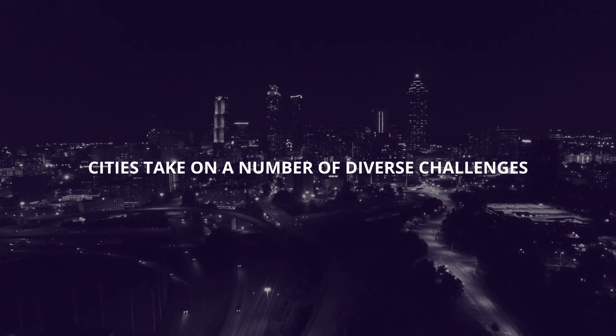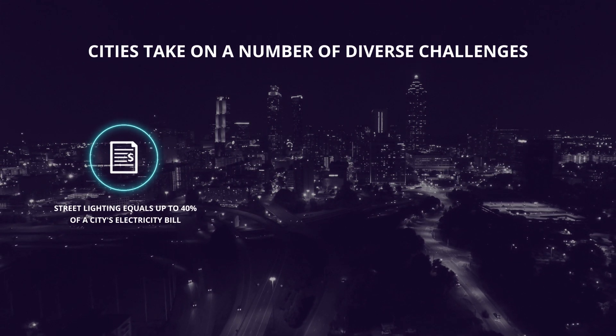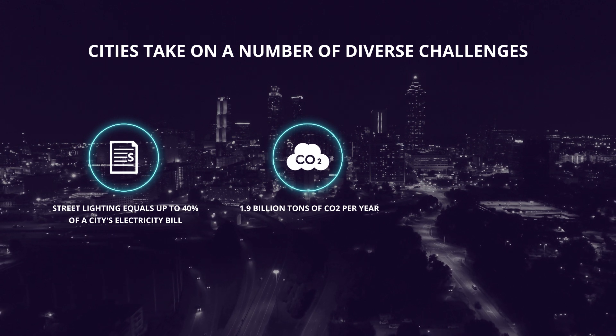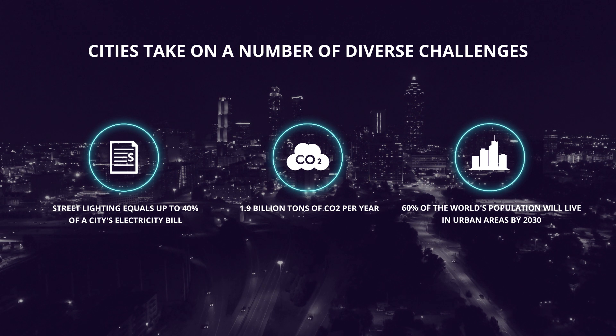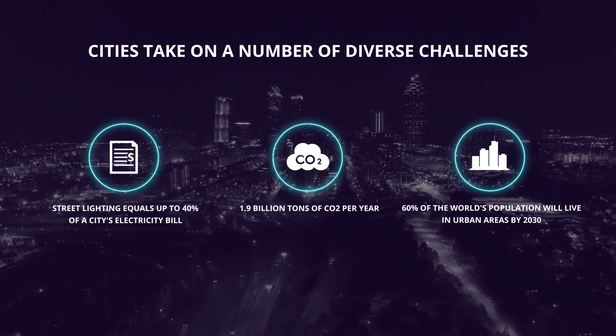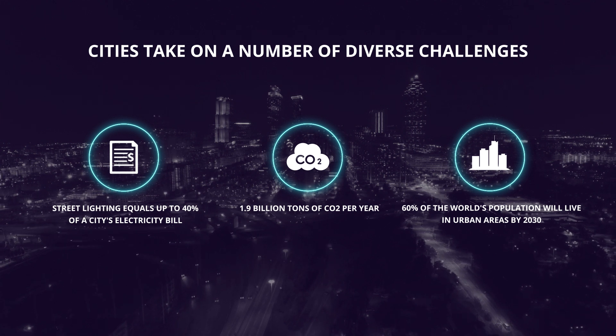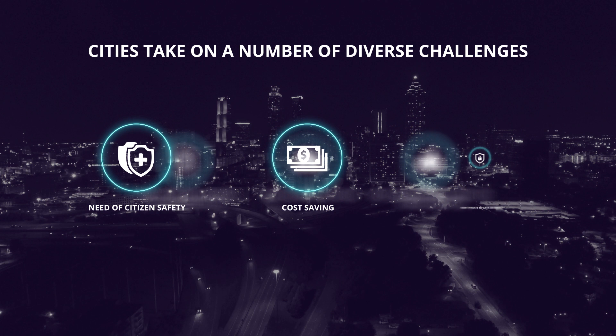But cities are facing some tough challenges nowadays. High energy consumption and over-lighted cities raise CO2 emissions and energy costs. As the world's population grows, more people are moving to urban areas, burdening the city's infrastructure and budget. The list of challenges is growing not just in numbers, but complexity as well.